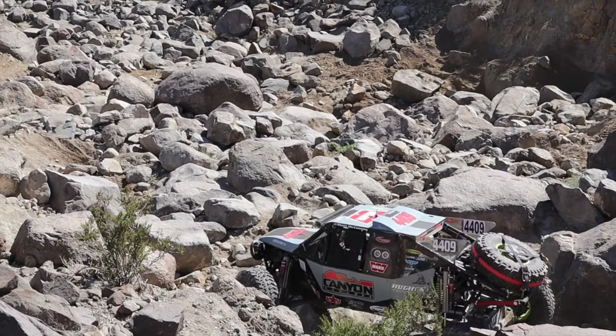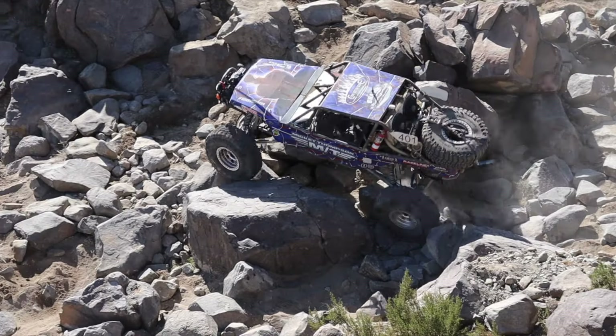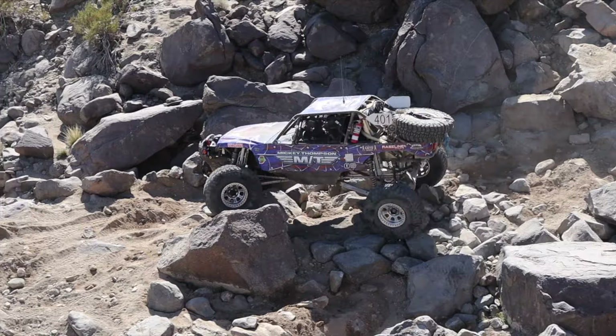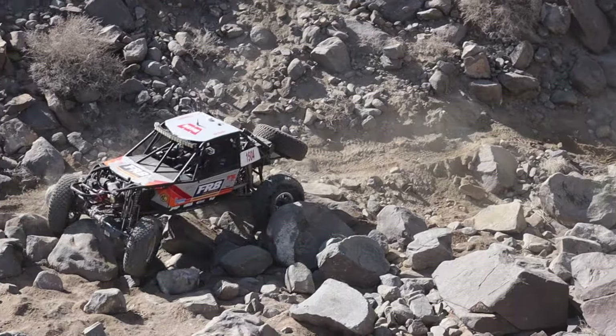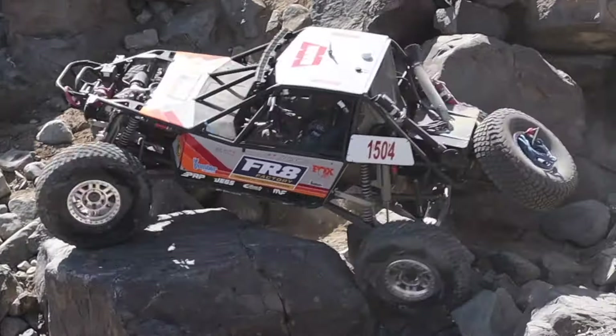Racing through the rocks like this sure looks like a lot of fun. However, as the day goes on you get more fatigued, and one minor mistake can cause a massive issue. You could tip over, you could break something — it's got to be a huge challenge to stay focused through this entire race.